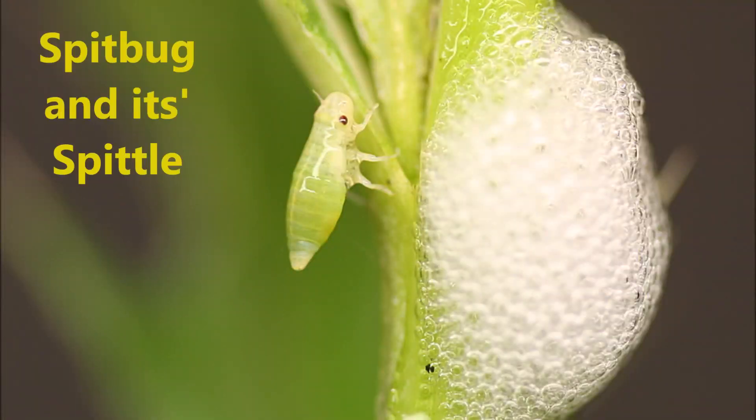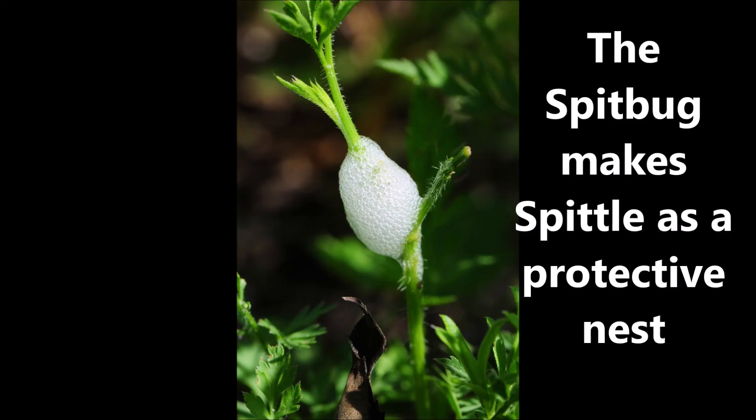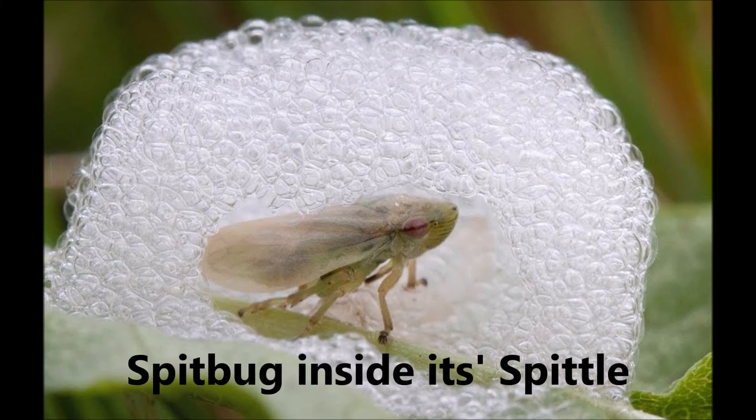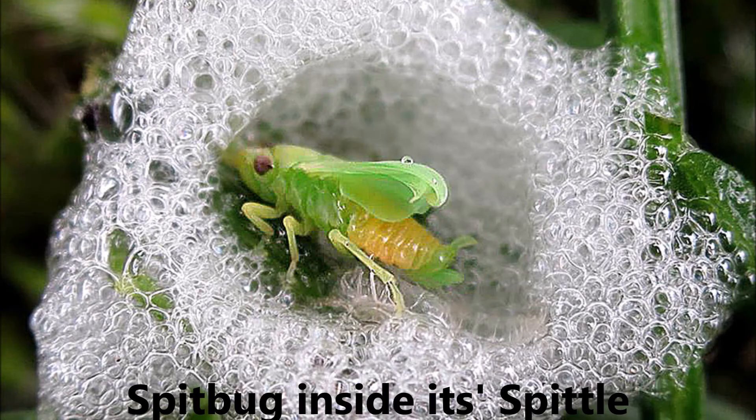Here is a spit bug and its spittle. The spittle is a protective nest that the spit bug puts around itself so that it can avoid predators. And here's another spit bug inside its spittle nest, and another spit bug.